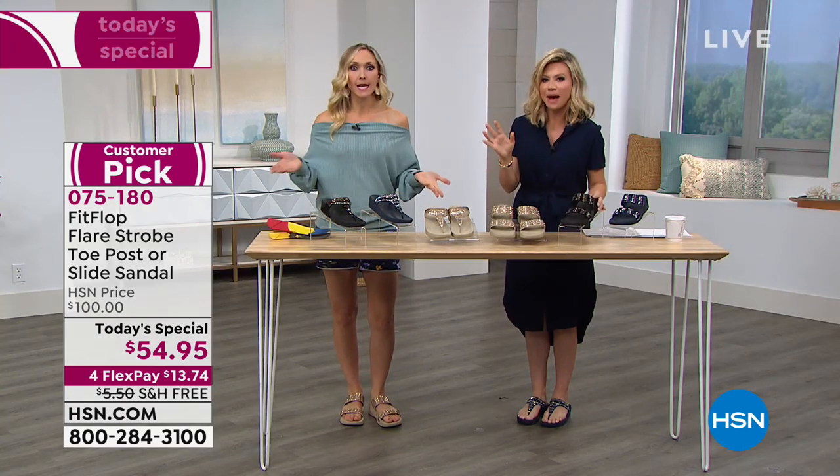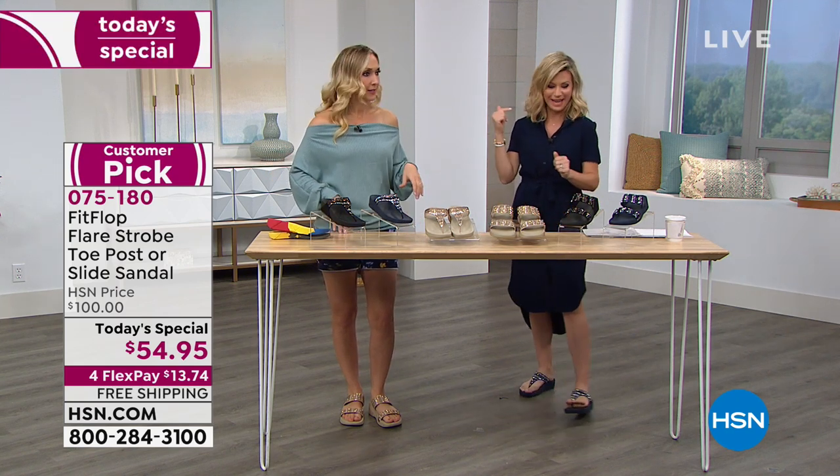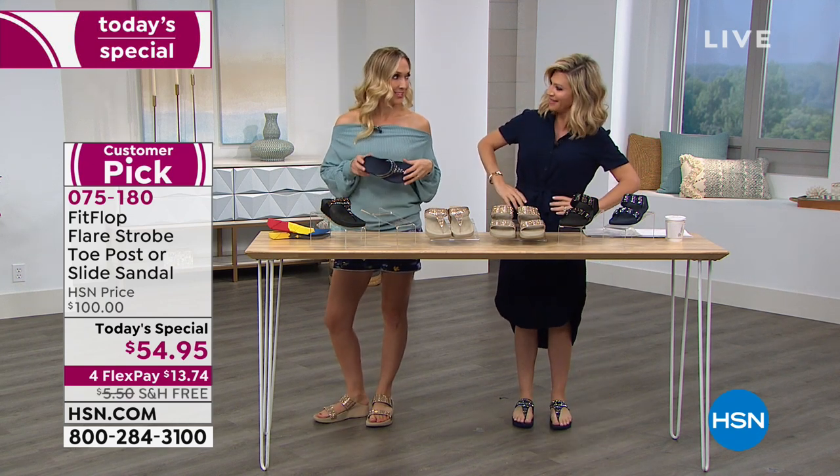Bathing suits — I wasn't even thinking about that! Catherine's going on vacation, so she's got vacation brain. What color are you taking, Catherine? The nude. The nude! Oh, what kind of cruise is this?